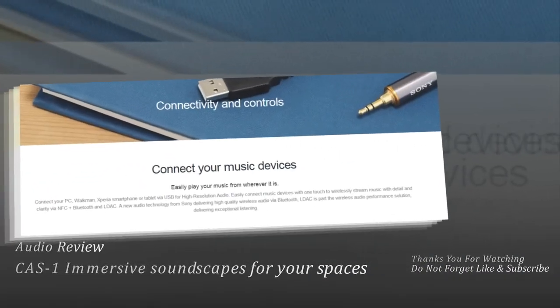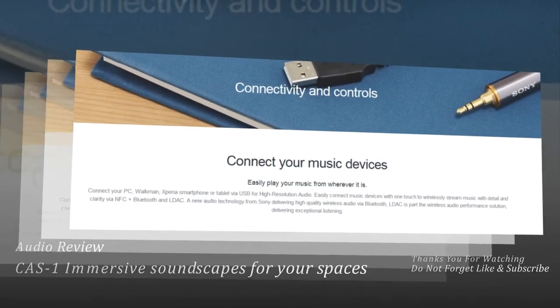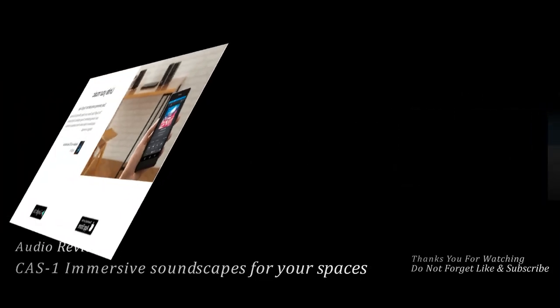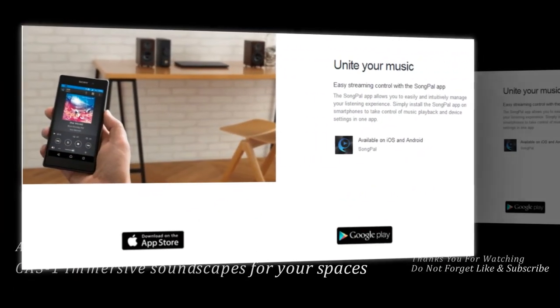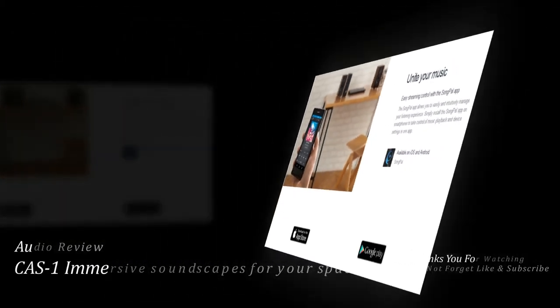Unite your music with easy streaming control via the Songpal app. The Songpal app allows you to easily and intuitively manage your listening experience — simply install it on your smartphone to take control of music playback and device settings in one app.